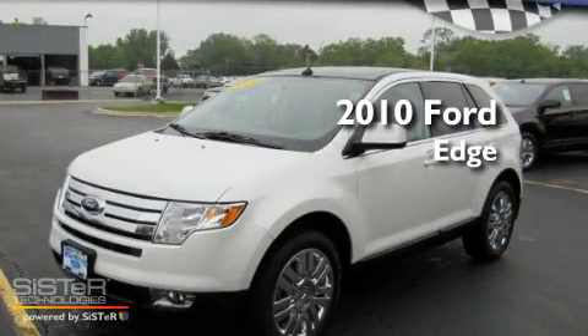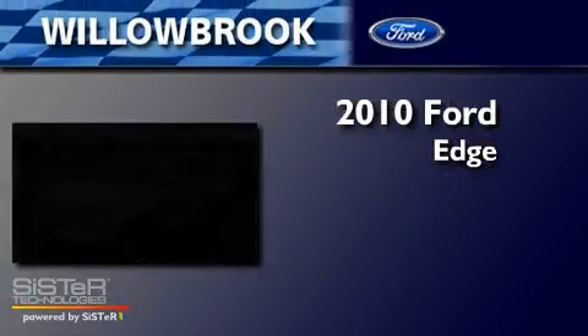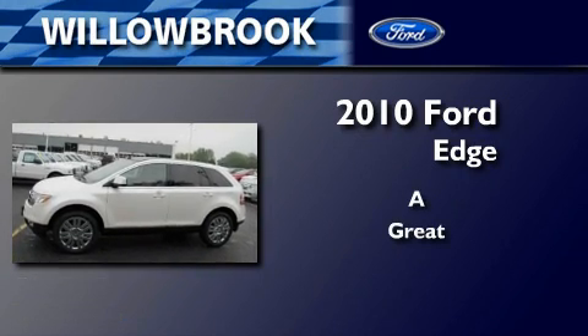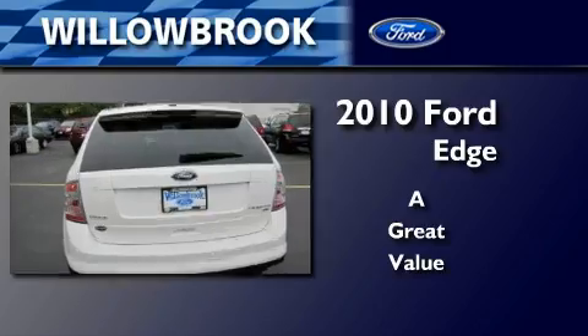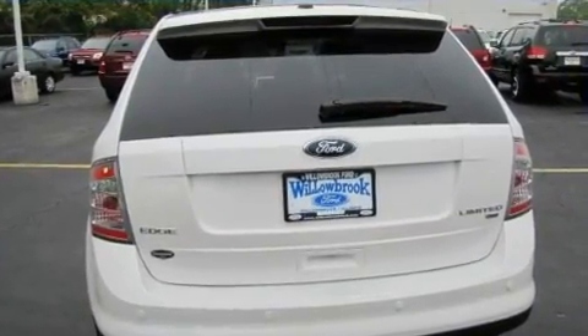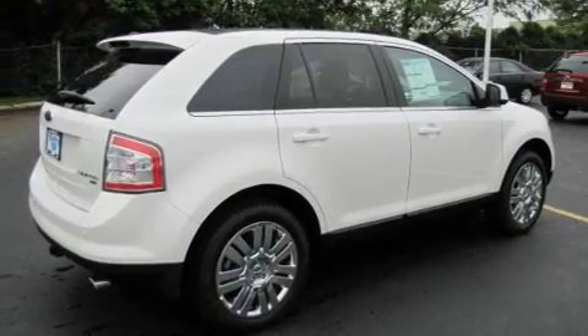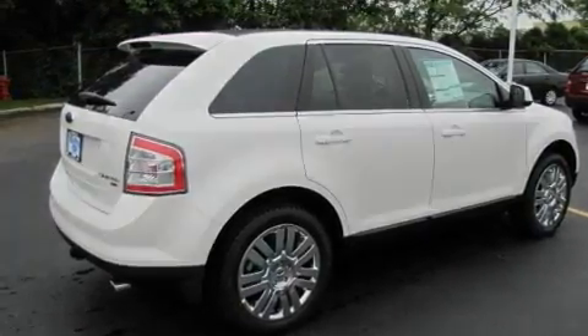This is a brand new 2010 Ford Edge. Its top features include memory settings for the driver's seat positions, so you can recall your favorite position with the push of one button, and cruise control.